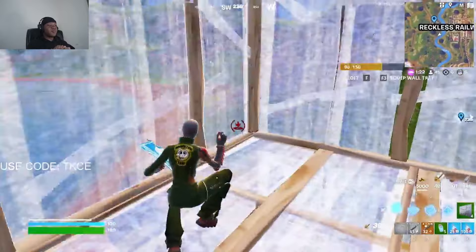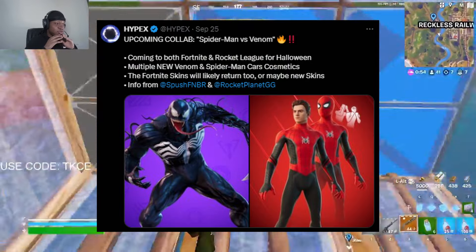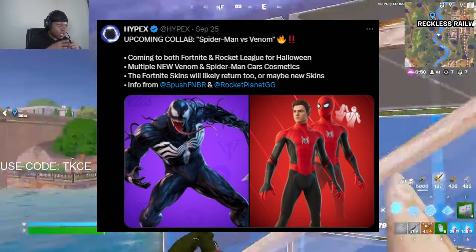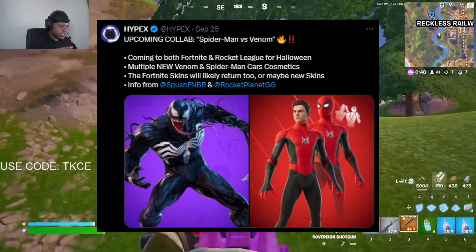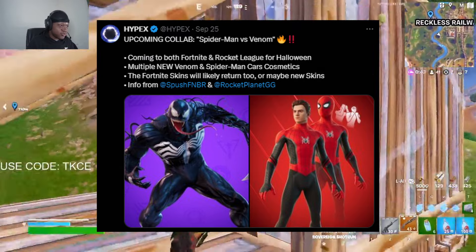Moving on to the next update from Hypex — Spider-Man and Venom. There's going to be a Fortnite and Rocket League Halloween collaboration coming to both games. There will be a new Venom skin and new Spider-Man cars. Pretty cool — you guys should stay tuned for it.